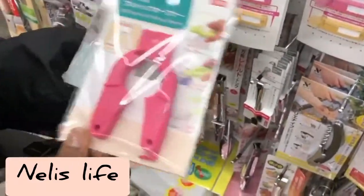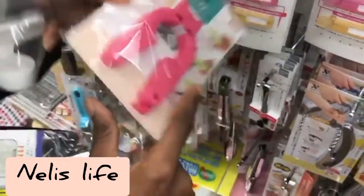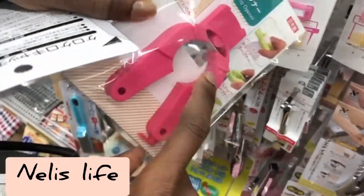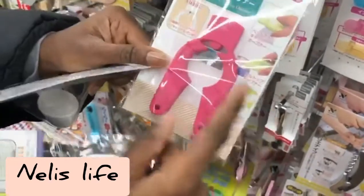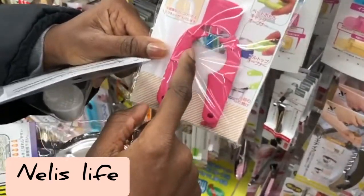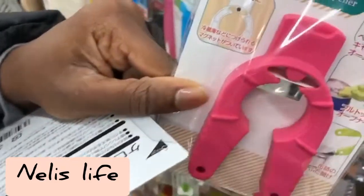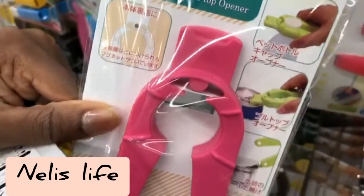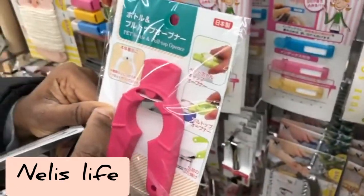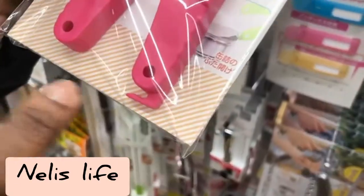Another item is a three-in-one tool — a pet bottle opener. It has lines that match the grooves on the cap of a PET bottle so you can use it to open bottles. If you pull up the pull-tab it becomes a can opener, and the other side can also be used as a can opener.